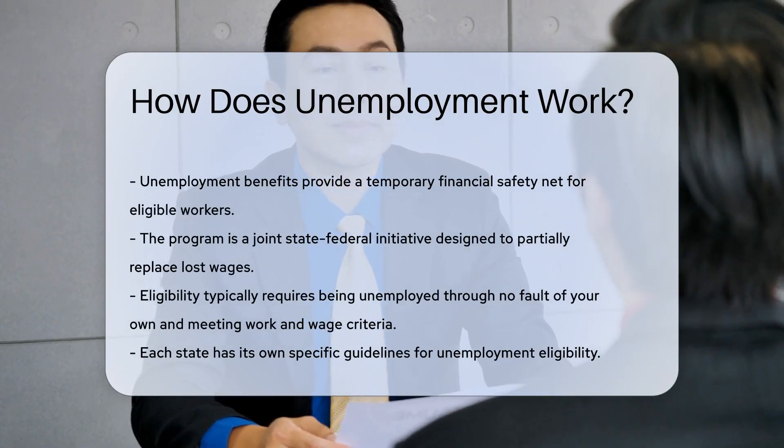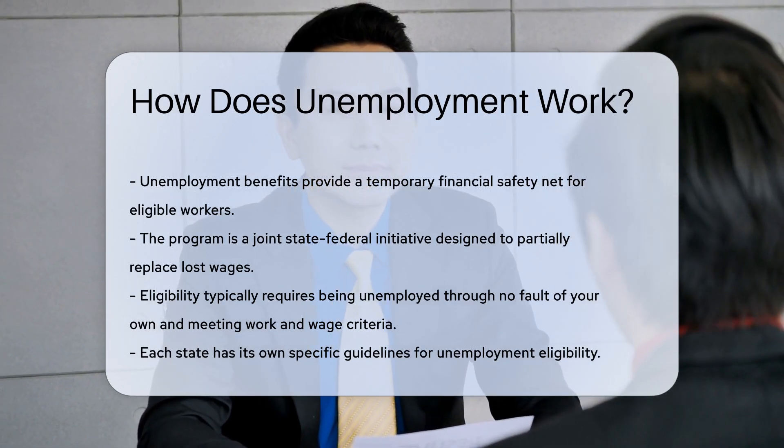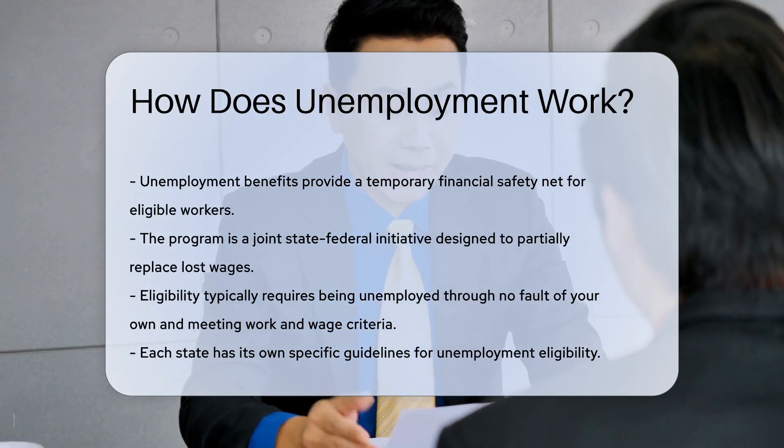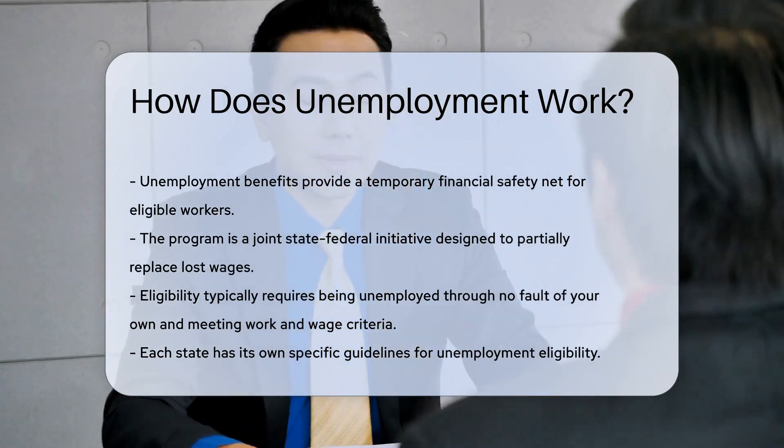These benefits act as a financial safety net. But how do they work? Unemployment insurance is a joint state-federal program. It provides temporary cash benefits to eligible workers, designed to partially replace lost wages.